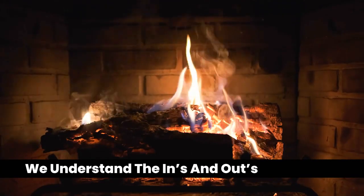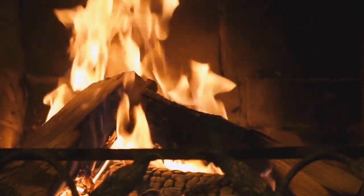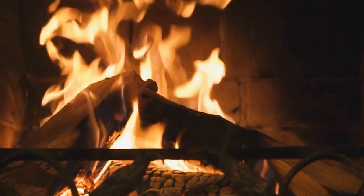The best fuel for your fire is seasoned, dense woods like oak, elm, and maple. Used in combination with pine and ash, this can produce a long, hot, burning efficient fire.